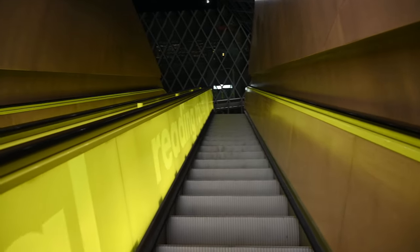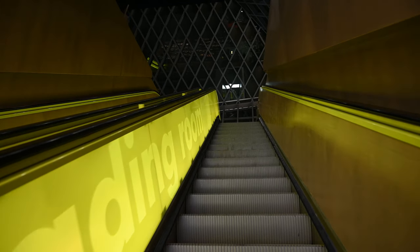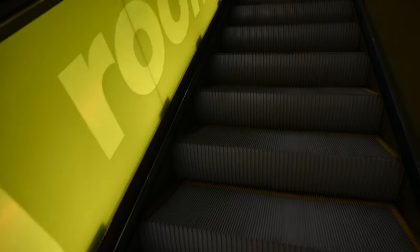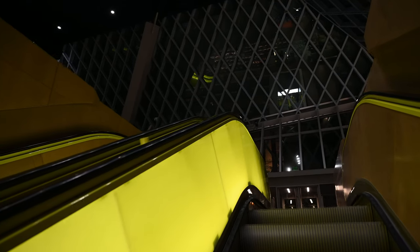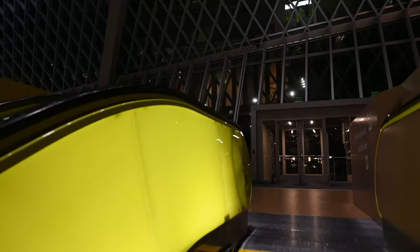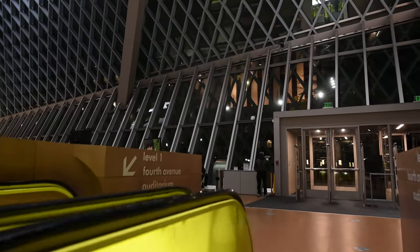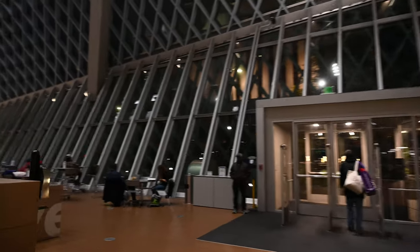This stair takes us to the 5th Street entrance. You can look around and see a nice atrium space.